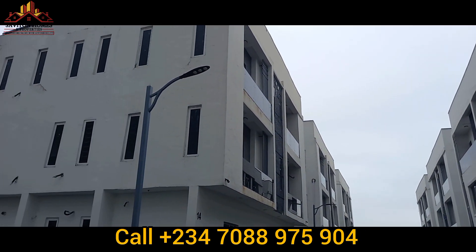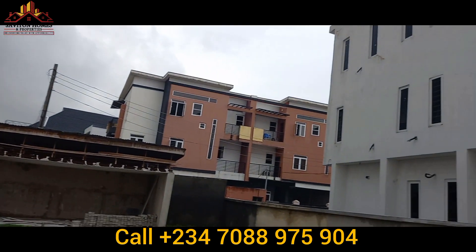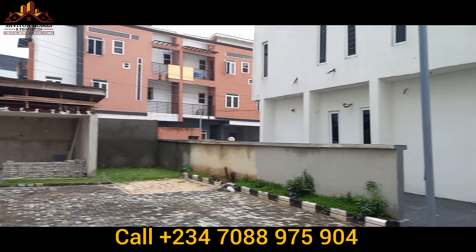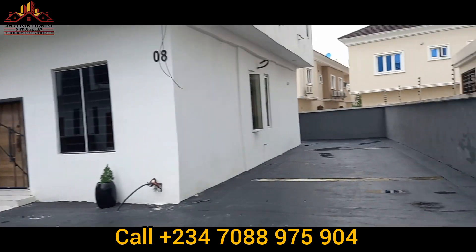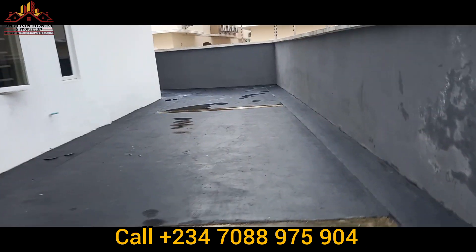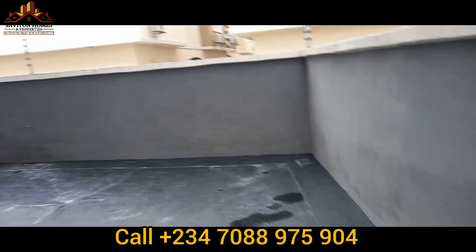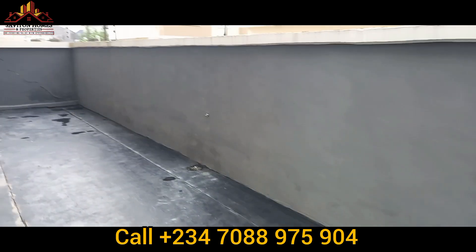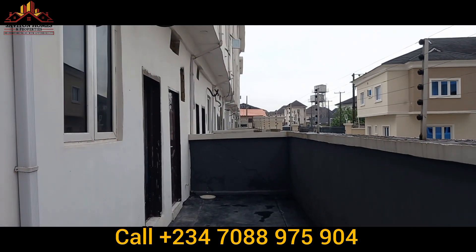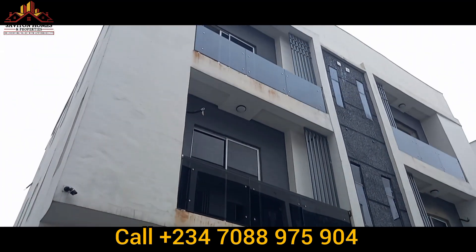This is the backyard, and this is how it looks. This is an excellent property you can use for Airbnb, short let, rental income, as a second home, or to live in yourself. Real estate is something you want to invest in — not just for capital gain but also for cash flow. If you buy this property and sell it later, the price will definitely not be the same, so you will make a lot of money.